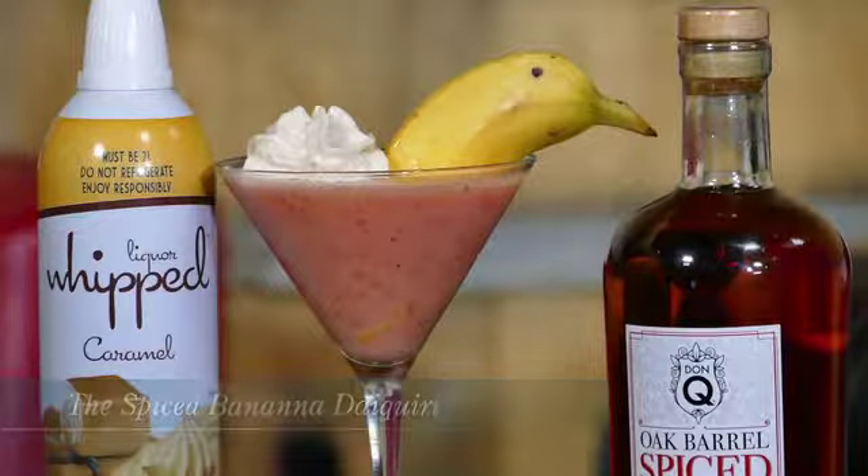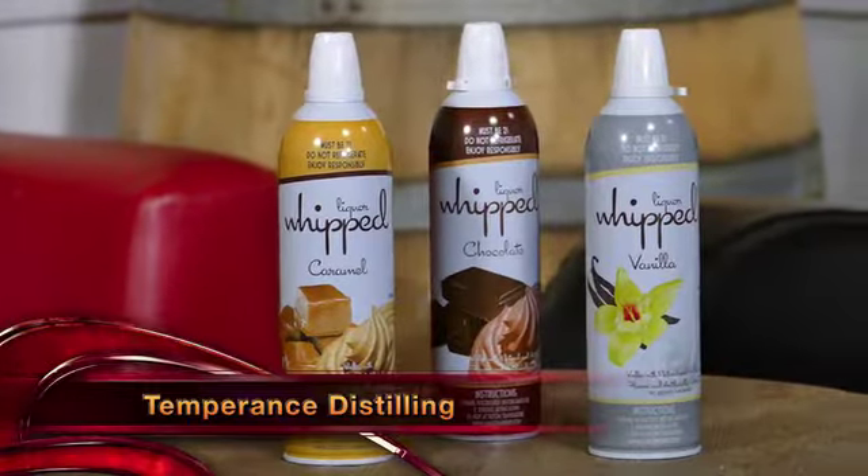Let's talk about Liquor Whipped, from Temperance Distilling — it's the alcohol-infused whipped cream. With a few different flavors out there, this caramel really sets this cocktail off. It doesn't only work for cocktails — it's also perfect for desserts.